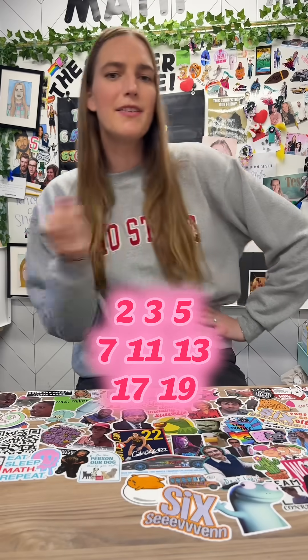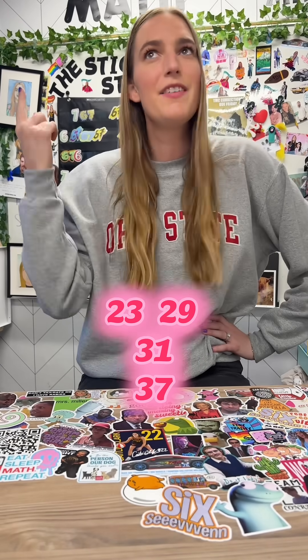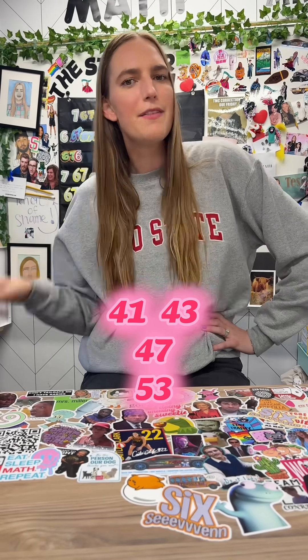2, 3, 5, 7, 11, 13, 17, 19, 23, 29, 31, 37, 41, 43, 47,